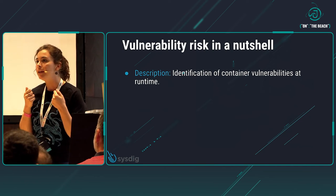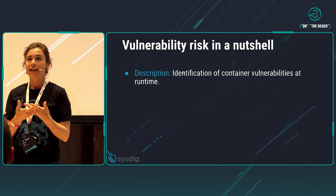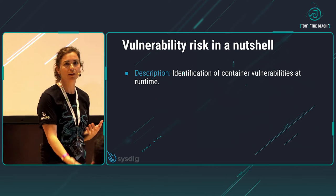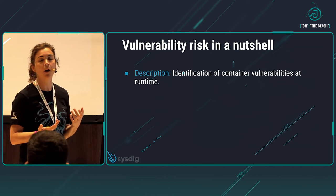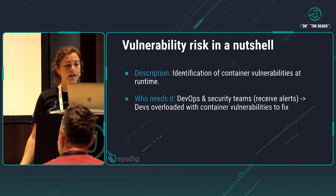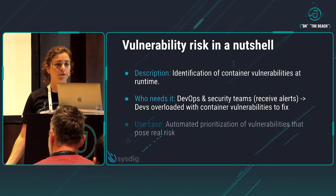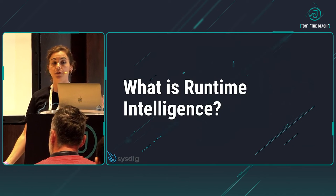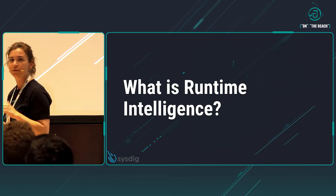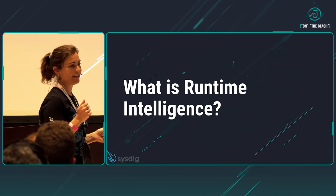So what could be done to optimize all this process? Is there something we can do to ease the way we solve these vulnerabilities? The answer, we think, is using runtime intelligence. But first things first — as Imagine Dragons say — what is runtime intelligence?